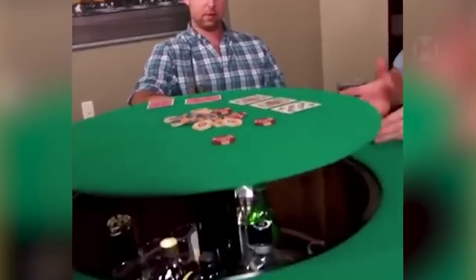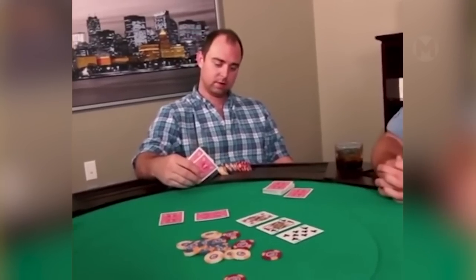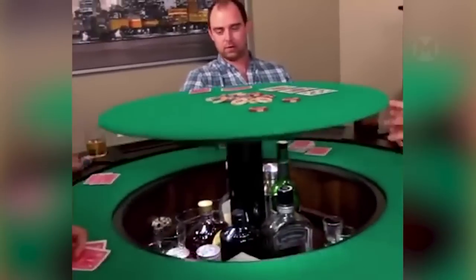What kind of games can you have without a glass of strong drink? Now, in order not to break away from playing with friends, you can use this special furniture with a hidden secret.